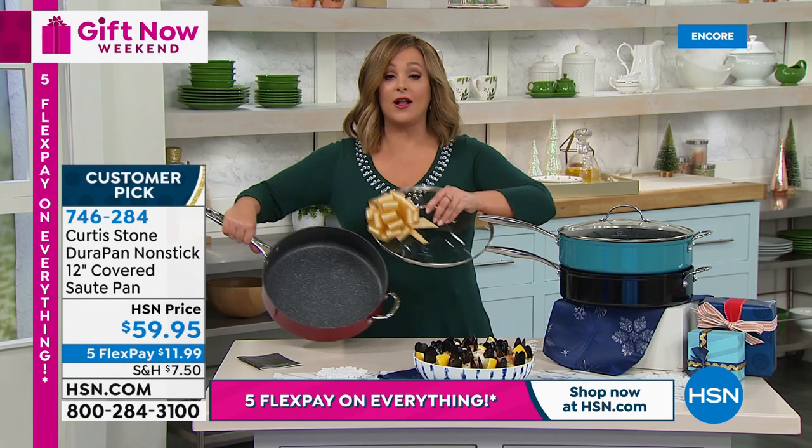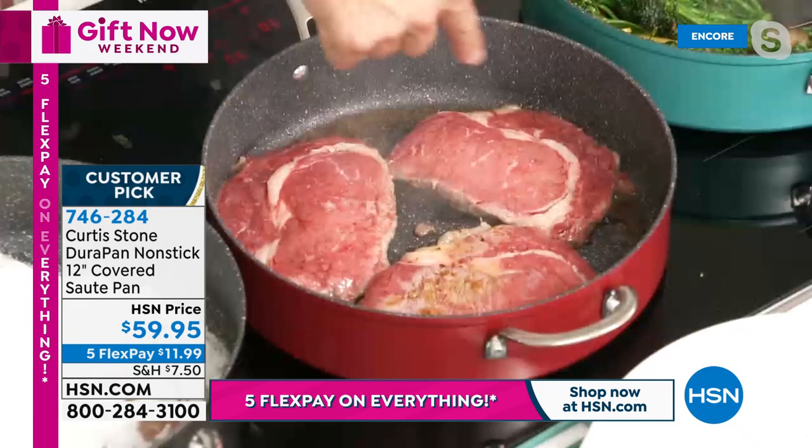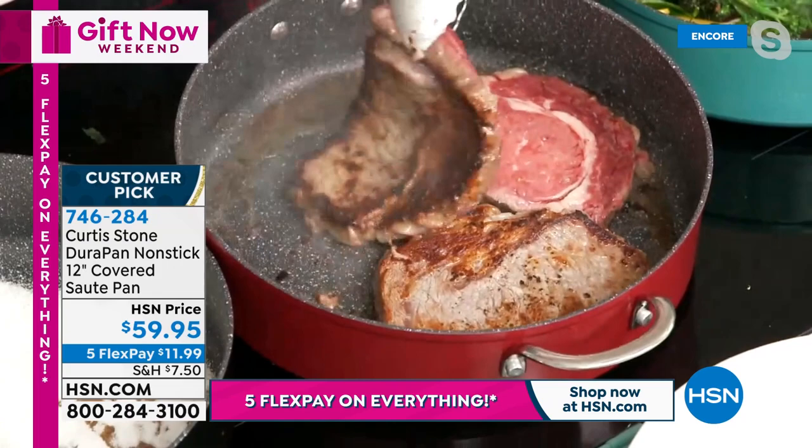Nobody likes a know-it-all, but everybody likes a do-it-all — and this pan does everything. Beautiful grass-fed Aussie ribeyes searing in the pan, developing that gorgeous golden color. The pan comes with a beautiful big generous lid, making it a really great holiday gift.